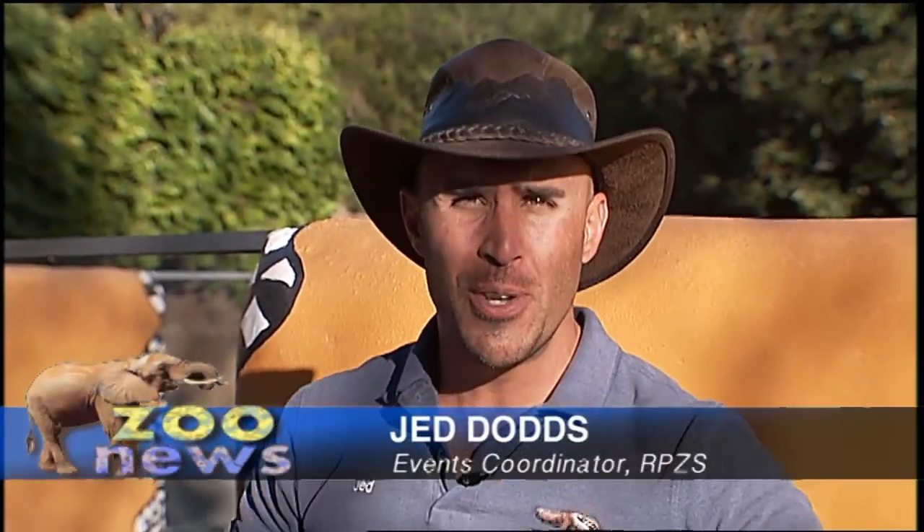I'm Jed Dodds and welcome to Zoo News. Back in 2014, we did a public opinion survey to see what animals our visitors wanted at the zoo.